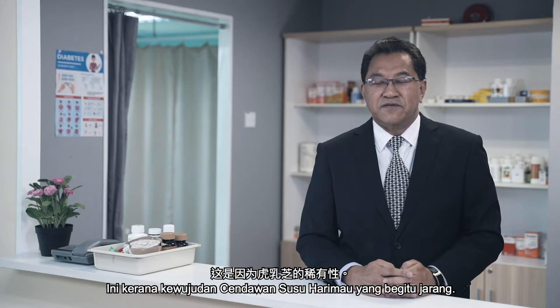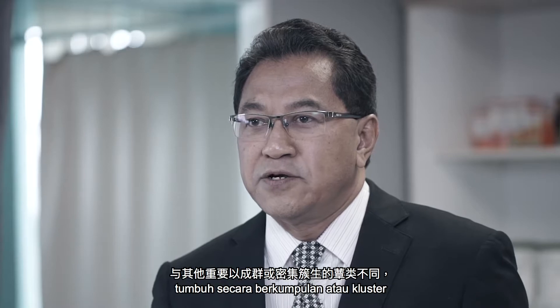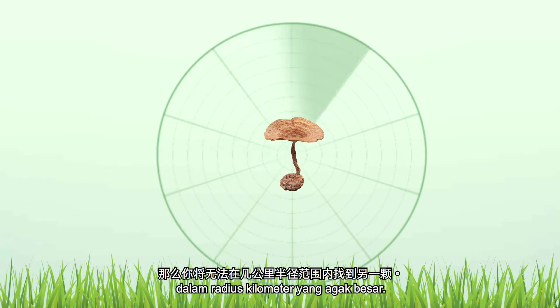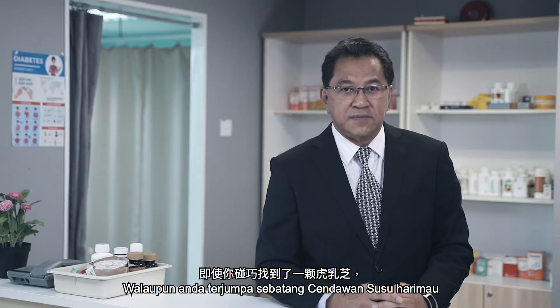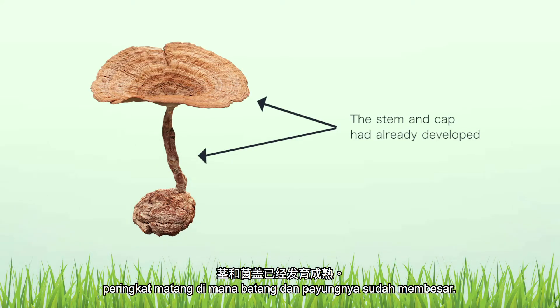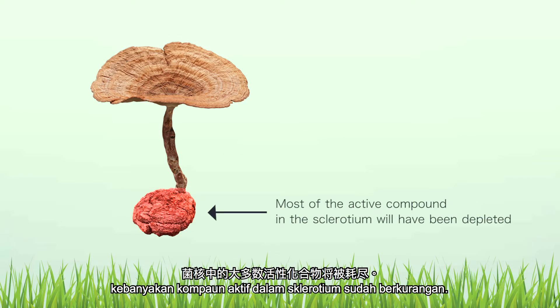This is because of the rarity of Tiger Milk Mushroom. Unlike all the other mushroom species, which mainly grow in groups or dense clusters, Tiger Milk Mushroom grows alone. If you happen to find the stalk of Tiger Milk Mushroom, you won't be able to find another stalk within the radius of several kilometers. Chances are it is already fully grown to a mature stage whereby the stem and cap have already developed. By the time the fruiting body has appeared, most of the active compound in the sclerotium will have been depleted.